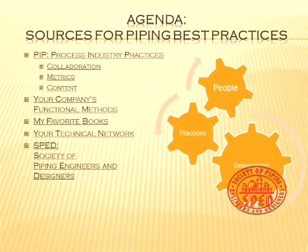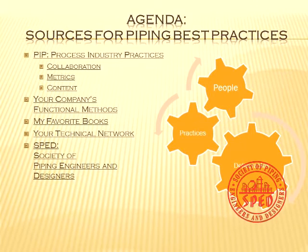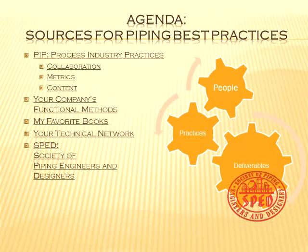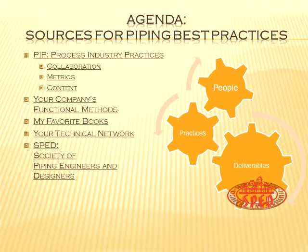Let's talk about the topic tonight. The things I'm going to cover are: piping practices within Process Industry Practices, which is a favorite of mine since I'm the chairman this year. I'll also talk about your company's functional methods, some of my favorite books, the technical network — really LinkedIn kind of things — and then I can't go without talking about SPED.